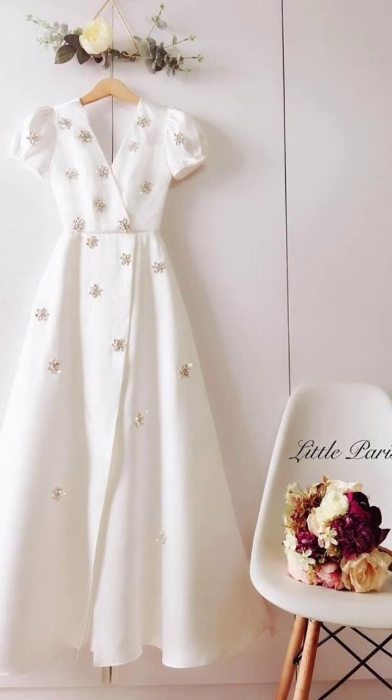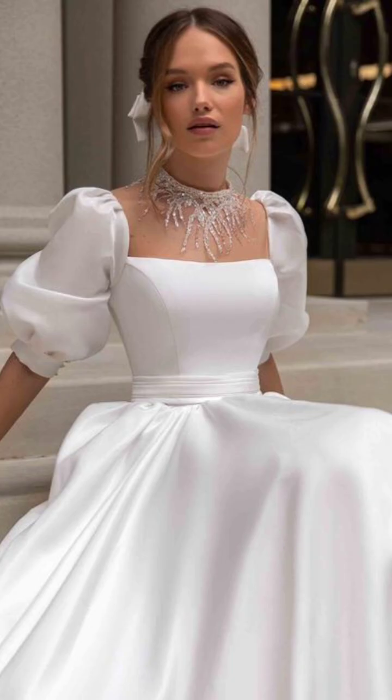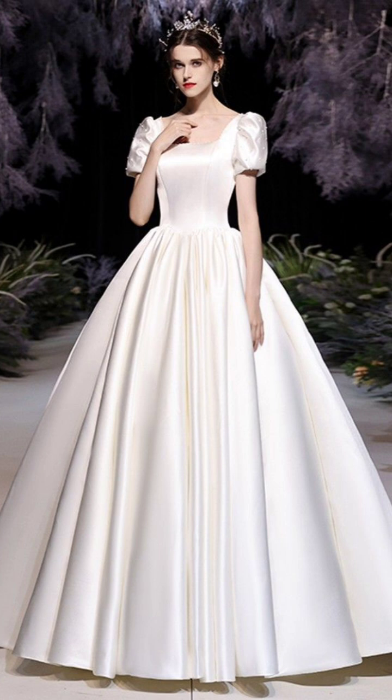From casual outings to formal gatherings, these outfits cater to a variety of occasions, enabling you to express your personality and fresh sense even on the coldest of days.